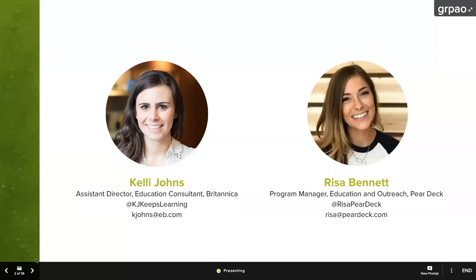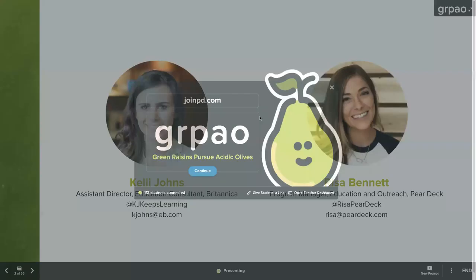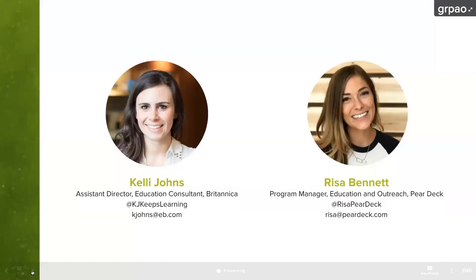Thank you so much, Darcy, and thank you to all of you for being here today. I wanted to give you one last opportunity before we get rolling. I'm going to put up the join screen here. If you would like to actively participate in today's session, you can open up a browser window and go to joinpd.com and type in the five-letter join code. In doing that, you'll actually be experiencing Pear Deck like a student. If you would like just to watch and join in via chat, that is completely fine.